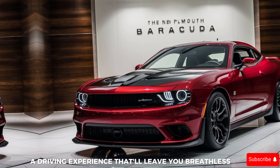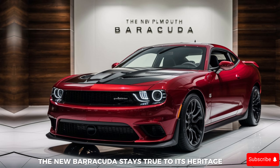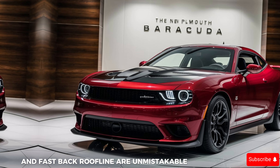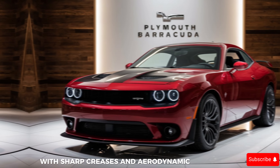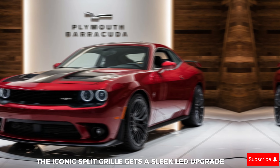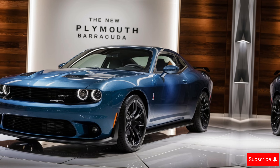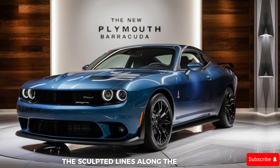The new Barracuda stays true to its heritage. The long aggressive hood and fastback roofline are unmistakable throwbacks, but modernized with sharp creases and aerodynamic details. The iconic split grille gets a sleek LED upgrade, flanking fierce headlights that scream performance.